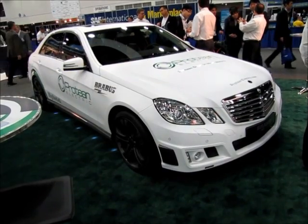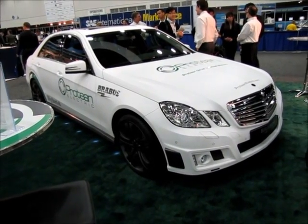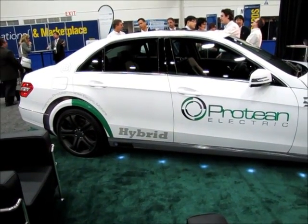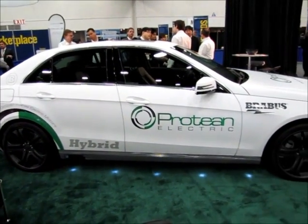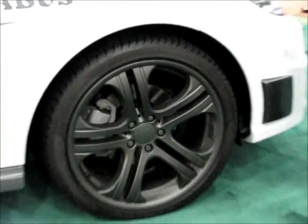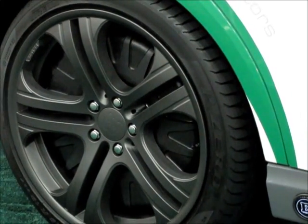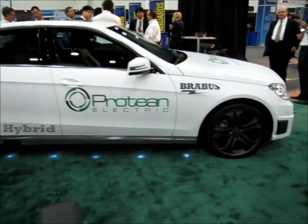This is a vehicle that I came to see — it's a Protean drive in-wheel motors, Protean Electric, in combination with Braavos, and it's a hybrid. It is powered by the Protean in-wheel electric motors, which I've covered before and will cover again. This technology places electric motors inside the wheel. If you look at the front, you see the standard wheel with a rotor, then at the rear there are electric drive motors — that's what makes this vehicle and this combination of technology unique.